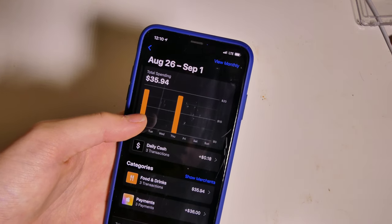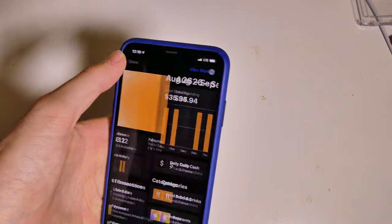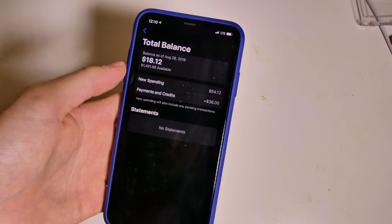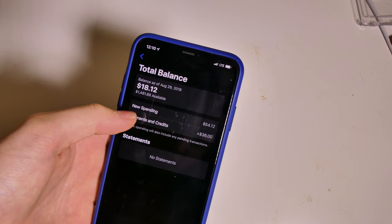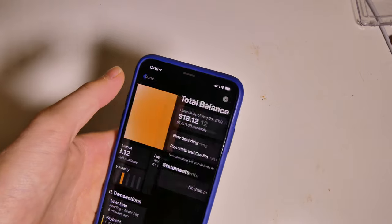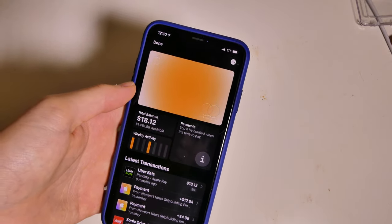We have the weekly activity right here. I basically used mine for food — so far that's really all I've bought, no major purchases or anything like that. I've used $54 total, made $36 in payments, because the $18.12 right here is pending because it's from about six minutes ago.